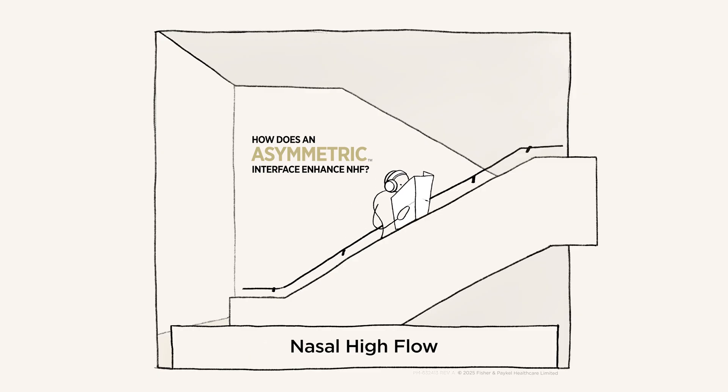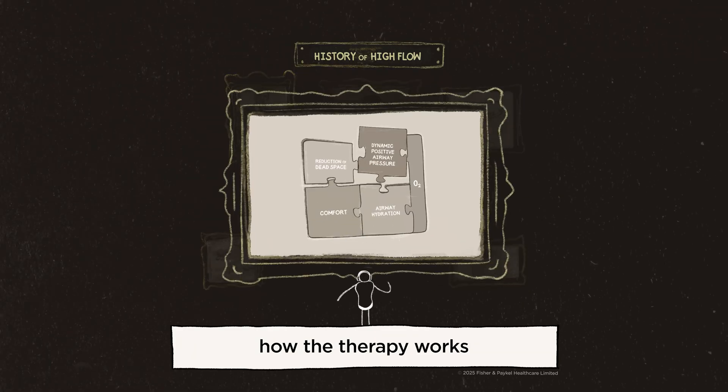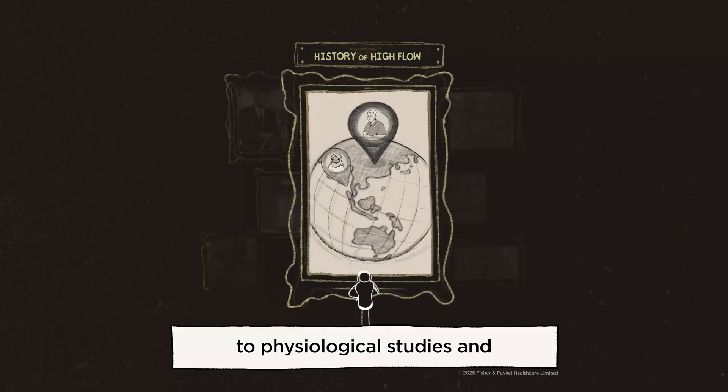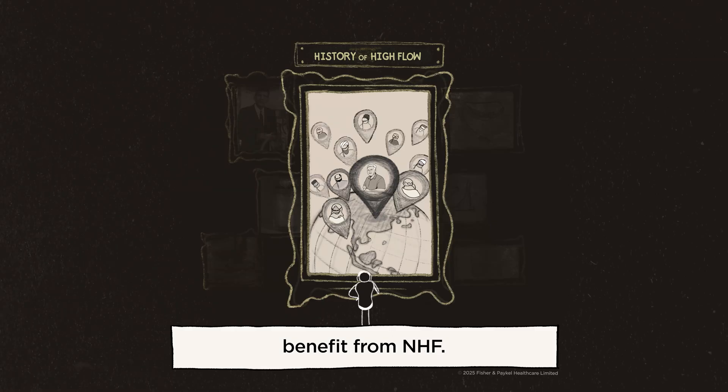The clinical data supporting nasal high flow has evolved over the last few decades, from understanding how the therapy works through mechanisms of action to physiological studies and clinical practice guidelines that establish which patients benefit from NHF.